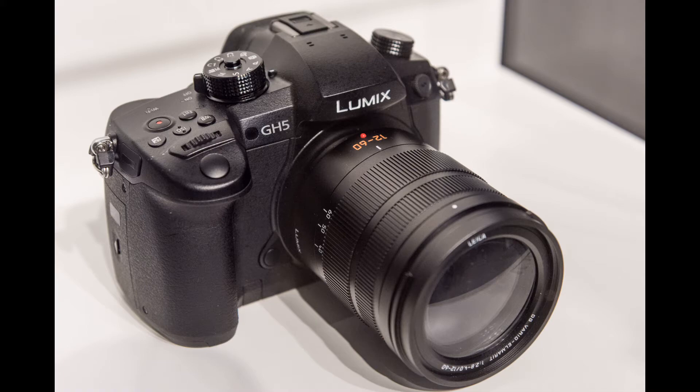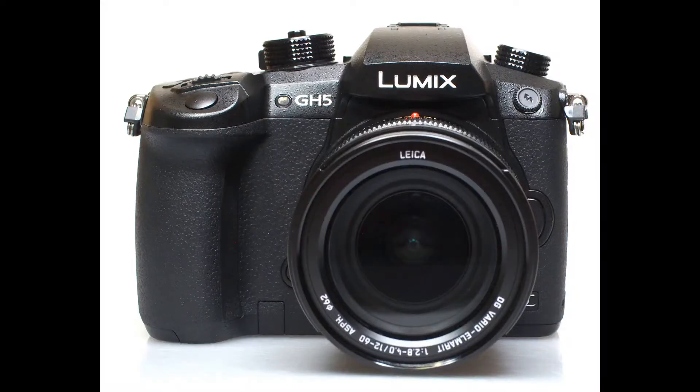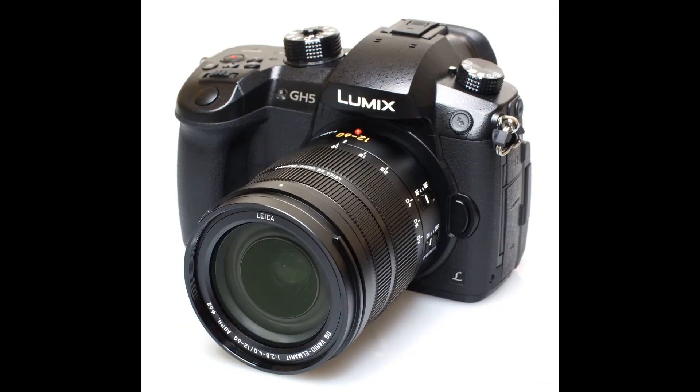The original GH5 launched back in 2017, so you might expect the GH5M2 to bring a bevy of new features in the four years that have since passed. Instead, it's got a handful of new points of interest.